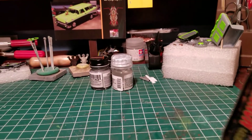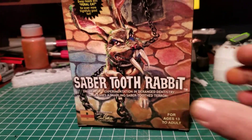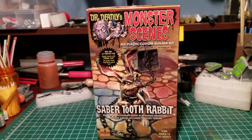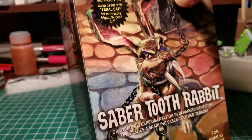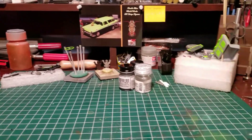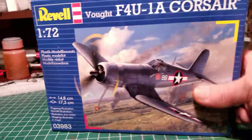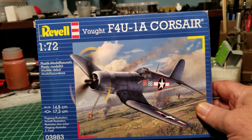Got a couple of kits - I'm gonna build Mindless Mortarworks. Kenny is doing a Halloween build so I'm getting in on that, and here's my saber-toothed rabbit. We're gonna give that a go, that's gonna be my Halloween build. Got a real piece of chain in it - pretty cool kit. Then I picked up a Corsair, that's for Solomon from 'Life After Work'. I'm gonna dedicate this one to him.